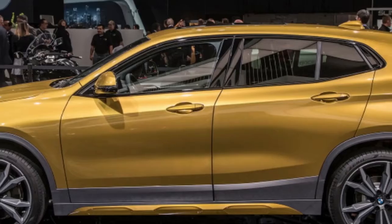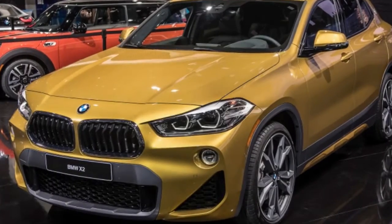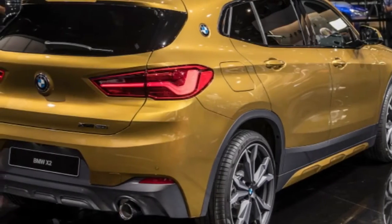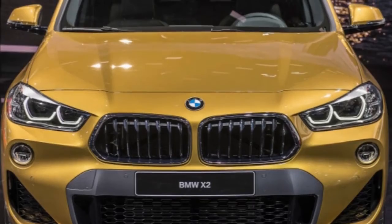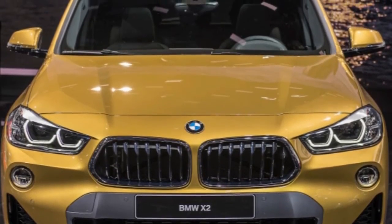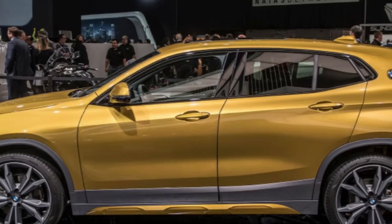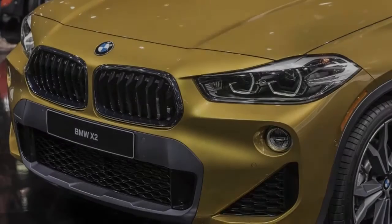The X2 includes the newest technologies to make the car smarter and easier to use. It features an optional 8.8-inch iDrive touchscreen display. BMW Connected and ConnectedDrive are available, including Apple CarPlay, as is a heads-up display. The camera-based driver assistant plus system includes a traffic jam assistant, which helps manage driving duties in stop-and-go traffic. It also features an optional parking assistant that recognizes parking spaces and steers the car into the spot.